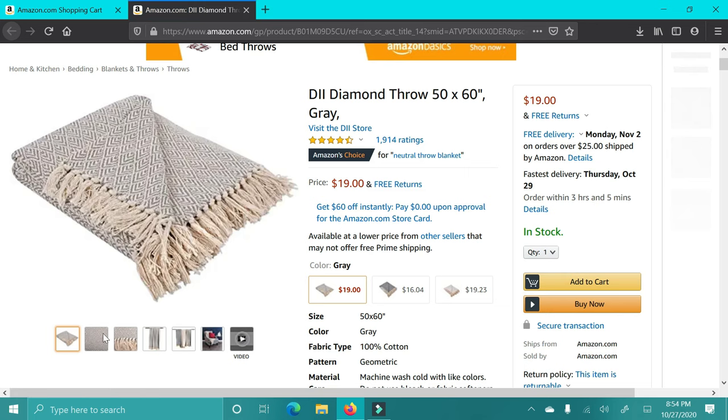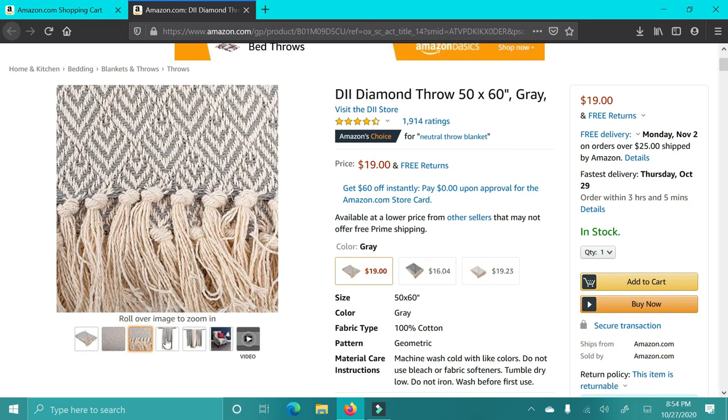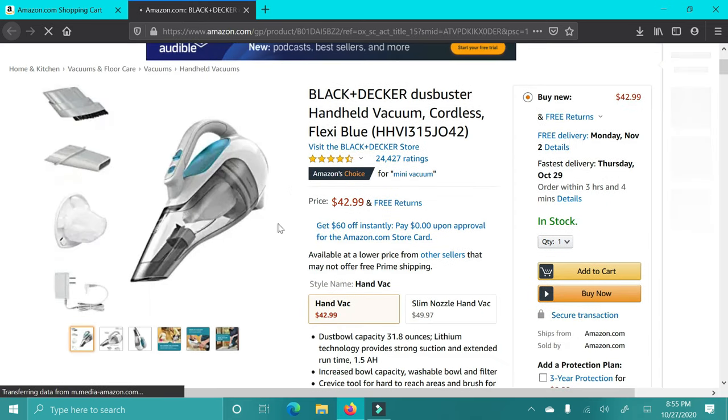The next item is this really cute throw blanket. I love the style of this — it's super neutral and really cute. If you have someone who really likes home decor or if it would match their style or home, I think it's adorable. They have a few different colors, like more tan and a black one.